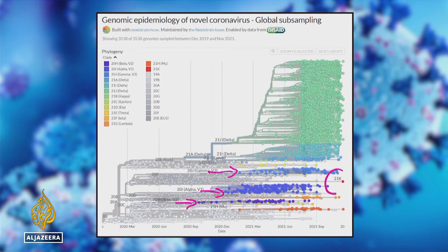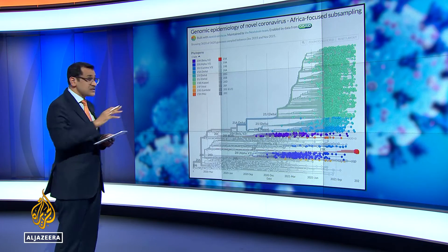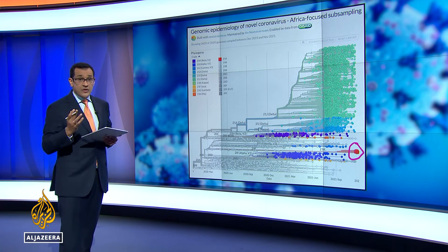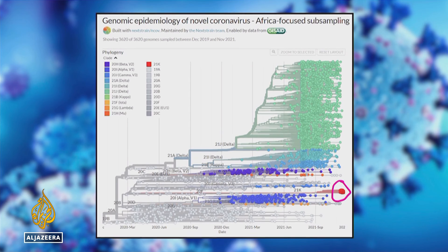But then we have 21k here — this little red dot — which is our new variant. That's the global view. But if we switch to an Africa focus, you see the same red dot, it's a bit bigger, it's growing, and as some are saying, it is potentially the worst so far. Scientists say it has around 30 different mutations, which is twice as many as the Delta variant had.